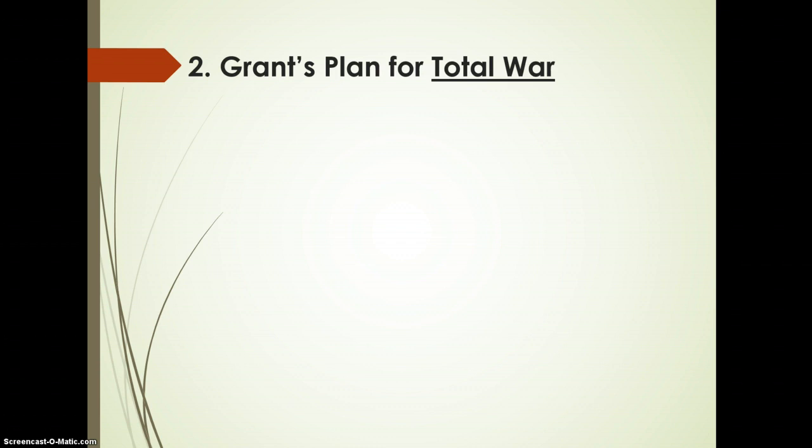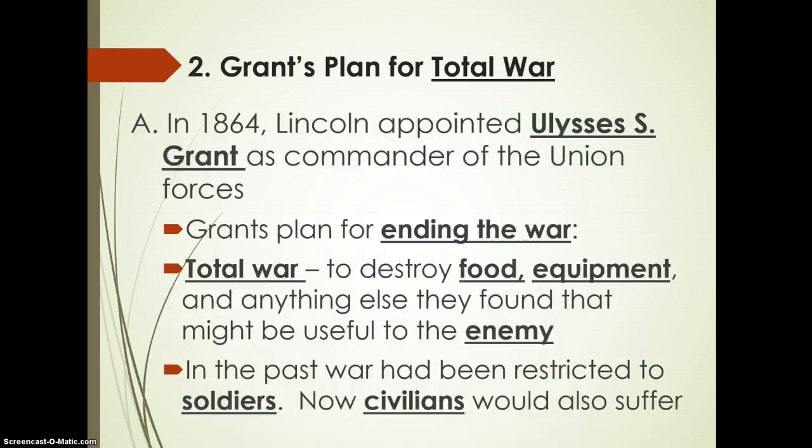Grant's plan of total war was basically an attempt to cripple the enemy and end the war quickly. In 1864, Grant was asked by Lincoln to lead the Union forces to end the war quickly. He adopted total war — basically destroying the food, equipment, and anything useful to the enemy as he moved throughout the South. We're going to see how total war really affected the South.